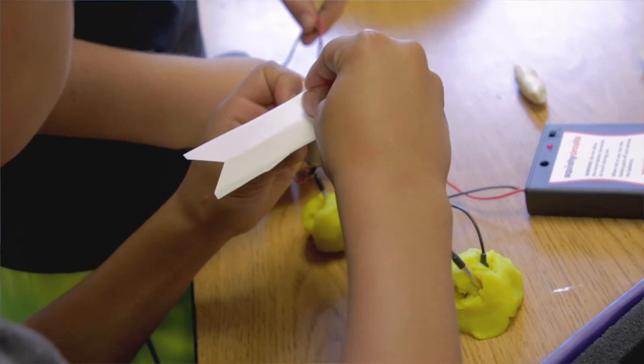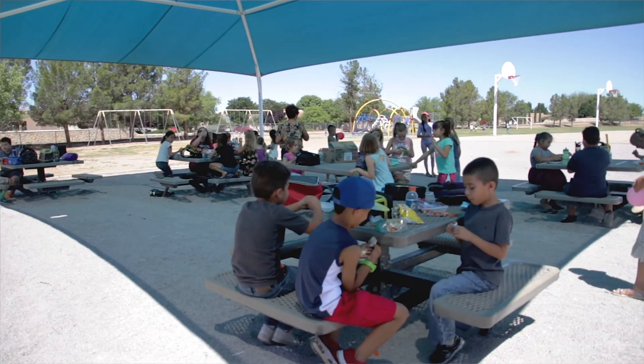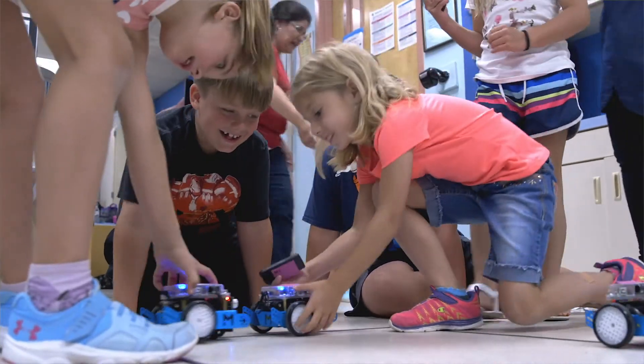They're empowered to be scientists, and they feel that they are scientists, and I tell them that they are scientists. This is not just about the summer — we want the children to be in love with school.